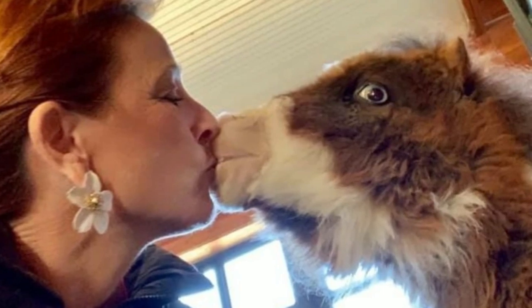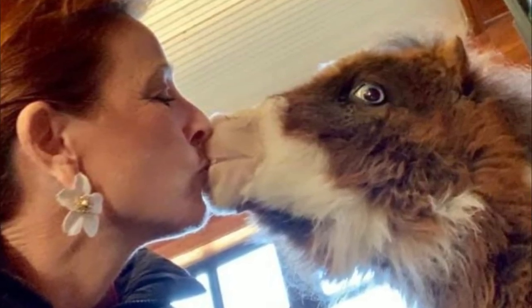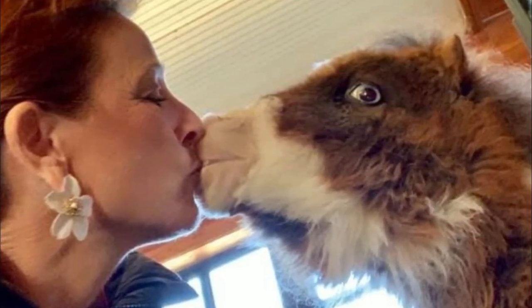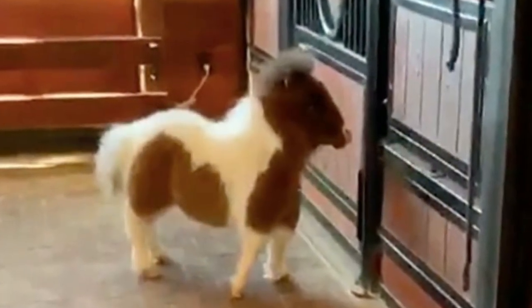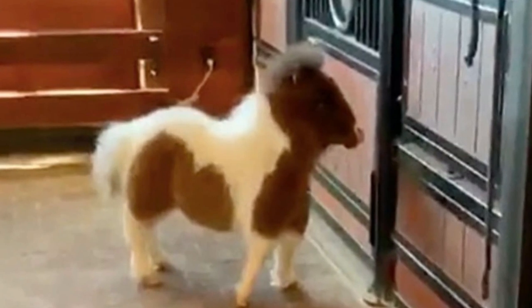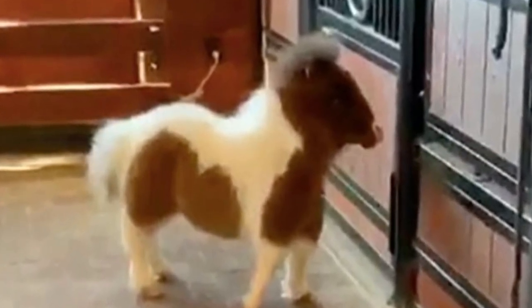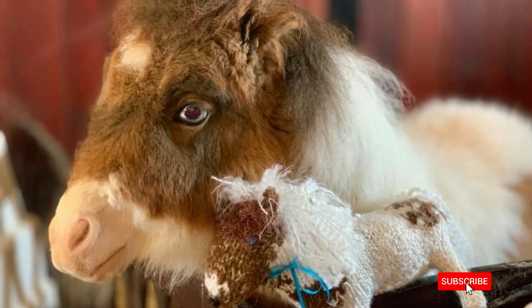Continuing her hoof trimmings every two weeks, coupled with top-notch care, the farrier saw no reason for Martha not to live a long, healthy life. It was almost as if Martha could comprehend her medical team's hopeful vision for her future. When let out of her stable for her regular laps around the barn, she surprised everyone with a delightful new trick.